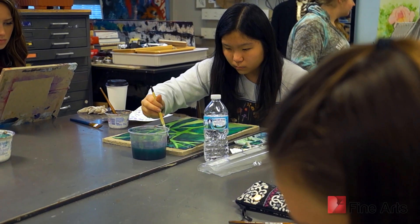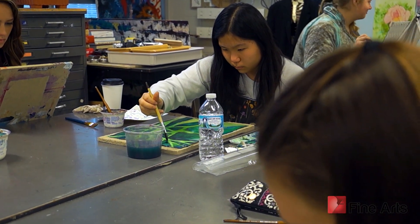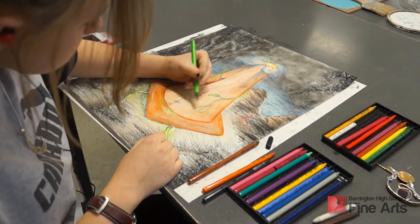Hi, I'm Alex Stevenson and I teach drawing and painting classes here at the high school. Our drawing and painting curriculum is a very flexible, multi-level curriculum and it's offered in many sections during the course of the day. We have six different levels, everything from drawing one to advanced, advanced honors, and advanced placement.